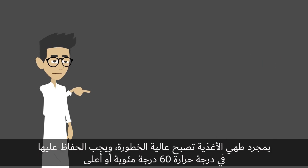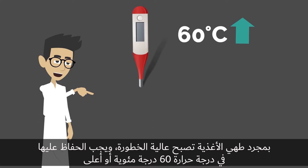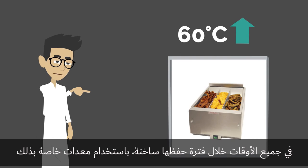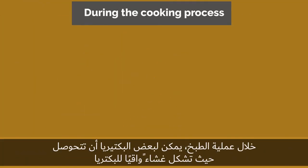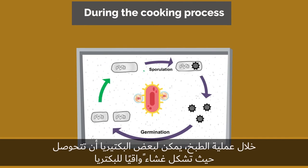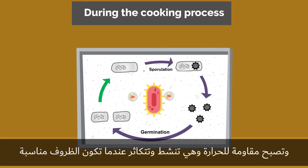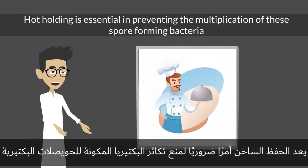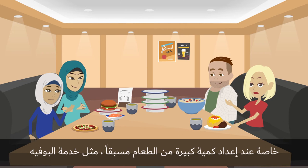Once high-risk food is cooked, its temperature should be maintained at 60 degrees Celsius or above at all times using hot holding equipment. During the cooking process, some bacteria can form a protective covering called a spore, that germinates and multiplies when conditions are favorable. Hot holding is essential in preventing the multiplication of these spore-forming bacteria, especially when a large volume of food is prepared in advance, such as buffet service.